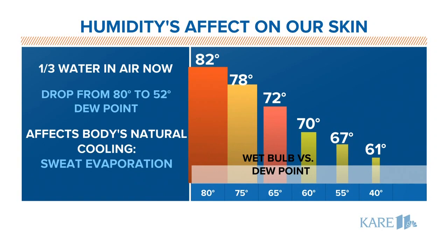When the dew point is 80 degrees, like it was on Friday, the most your skin is going to cool off to is about 82 degrees — and that's why we overheat.